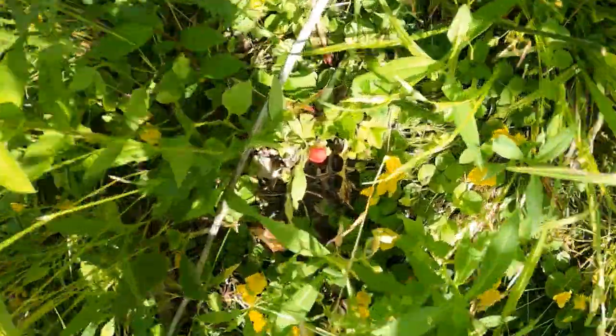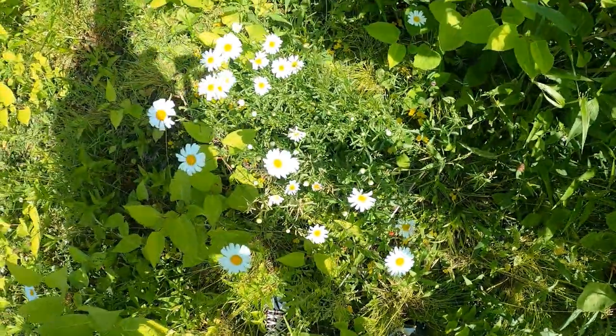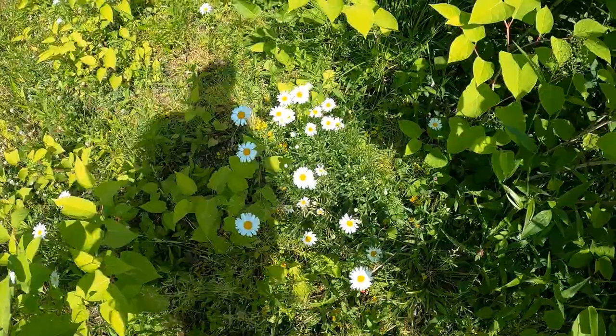And there's a mock strawberry right there — I was just looking at that. I was going to eat it until I realized what it was.